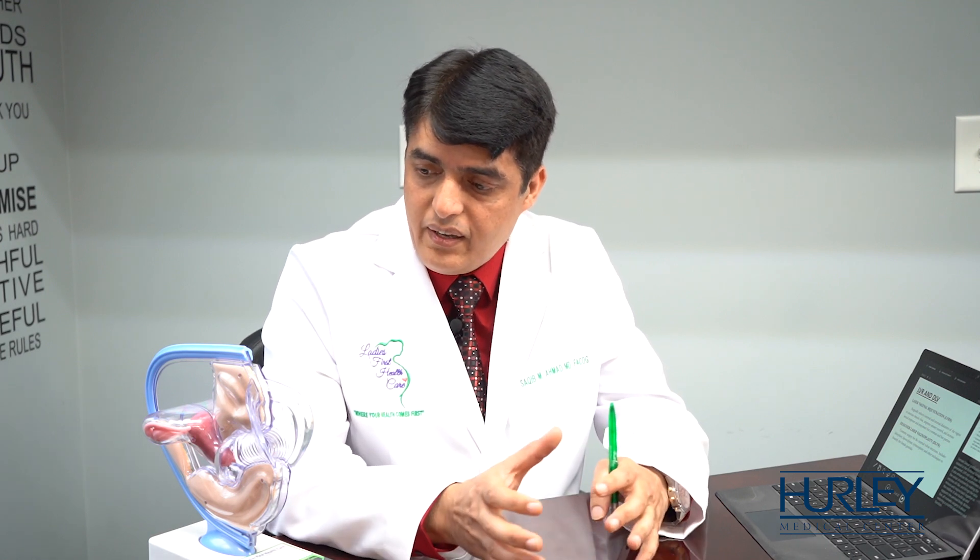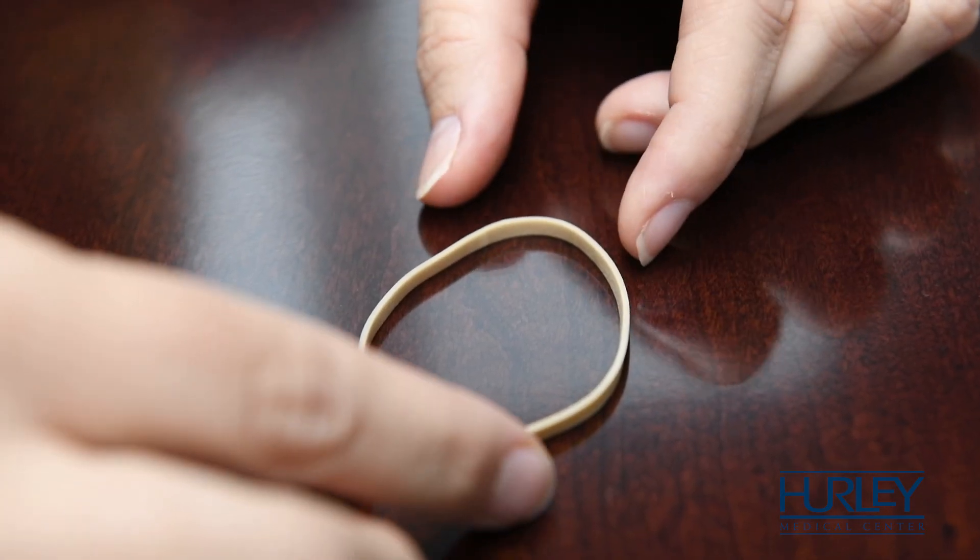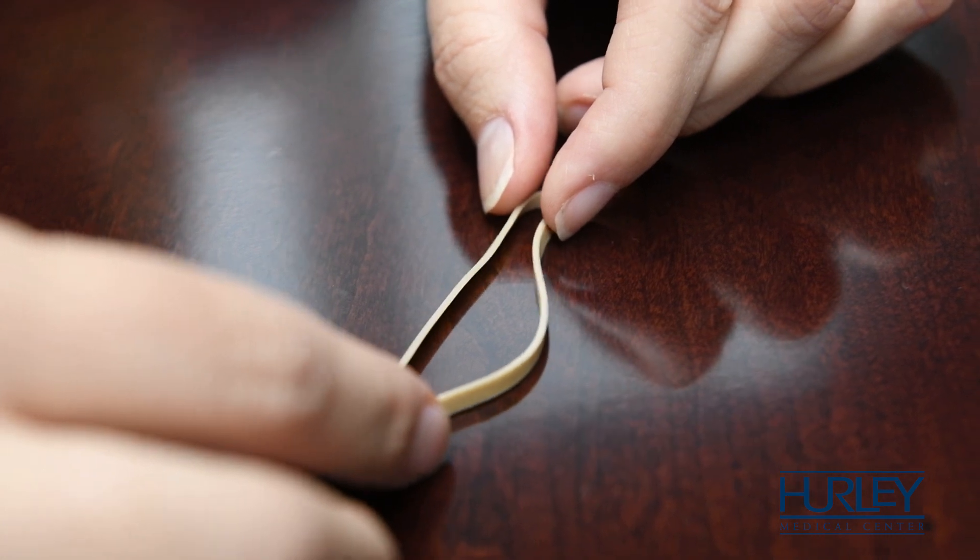LVR not only does that but also brings the youthfulness of the vulva back. After tightening the muscles, we make the opening look more like a slit from the gaping introitus that can happen after delivery. We also build the labia majora and minora back to meet in the midline, build the perineal body, and by doing that we bring out youthfulness, function, and aesthetic appeal to the external genitalia.